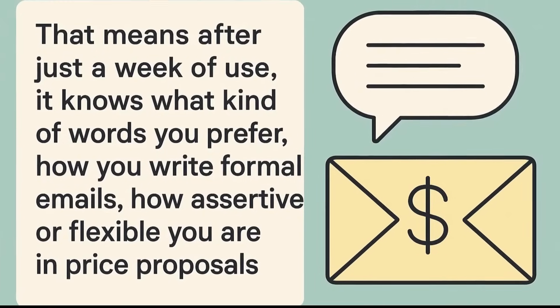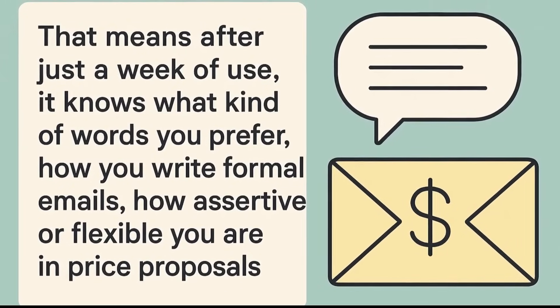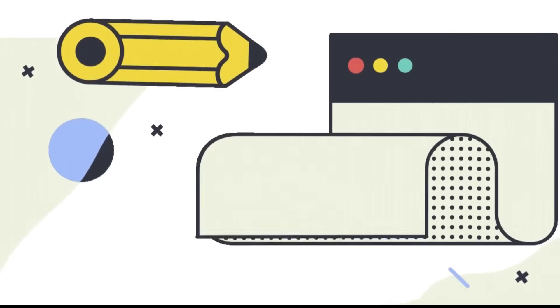That means after just a week of use, it knows what kind of words you prefer, how you write formal emails, how assertive or flexible you are in price proposals. In short, it writes just like you — or maybe even better than you.